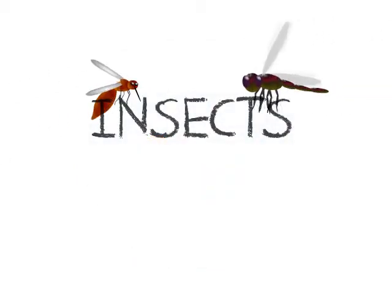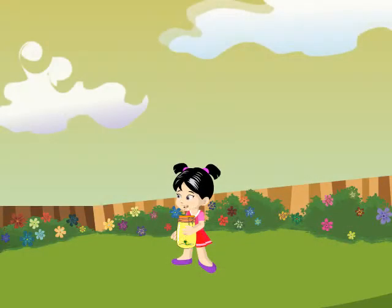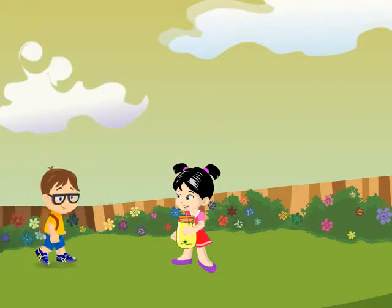Today we're going to learn about insects. I'm so excited to show Dave my science project. I'm sure he'll love to see this.